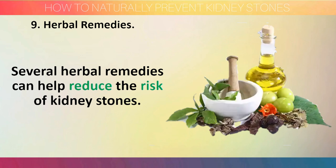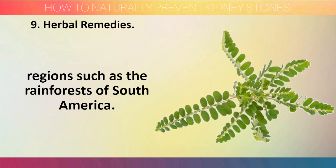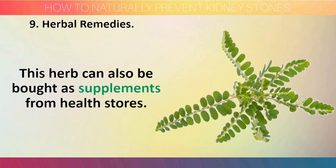Step 9: Herbal remedy. Several herbal remedies can help reduce the risk of kidney stones. One of the best remedies is chanca piedra, which grows in tropical regions such as the rainforests of South America. This herb has been used to treat kidney stones for centuries, hence its name. It is alkaline, which is why it has the ability to prevent acid kidney stones. This herb can also be bought as supplements from health stores.